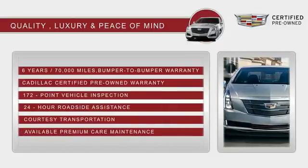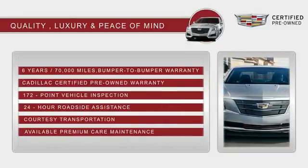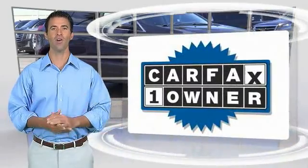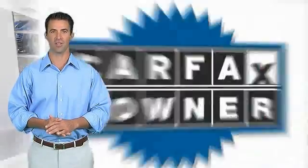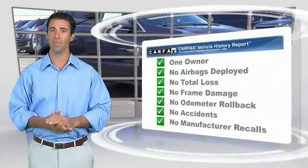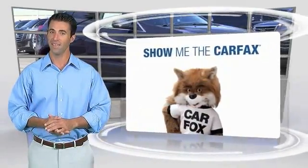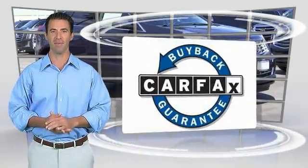With Cadillac certified pre-owned vehicles, the car's past becomes irrelevant. What matters? This is a one-owner vehicle with the Carfax Vehicle History Report. Be sure to find a complimentary copy of this report online or contact the dealership. This vehicle qualifies for the Carfax Buy Back Guarantee.